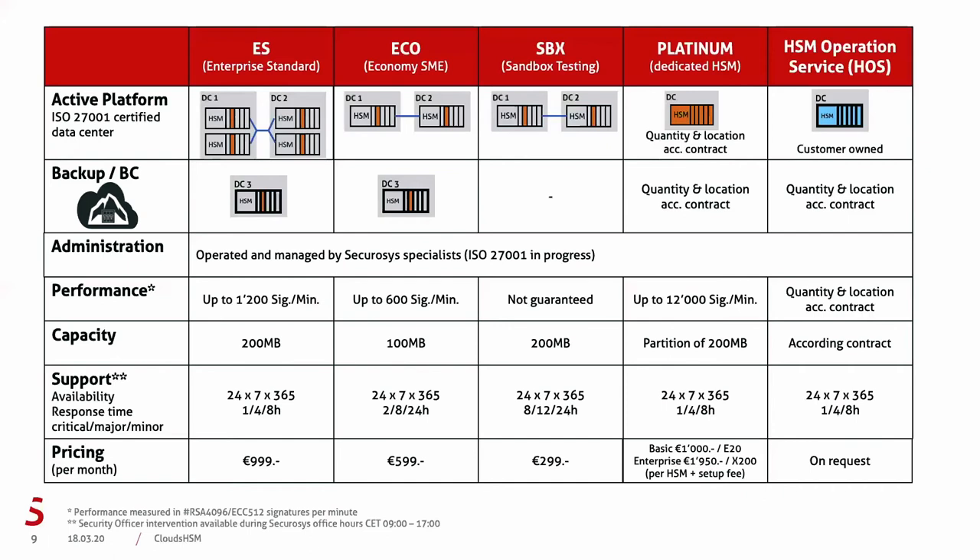The administration of all services is done by security specialists. We are currently in the process of obtaining ISO 27K certification, which we expect in early April 2020. Support is provided 24/7 all year through. For specific security office-related tasks and interventions, there is a limitation to Swiss Securisys office hours, as we follow a strict four-eyes or six-eyes principle when making such changes.